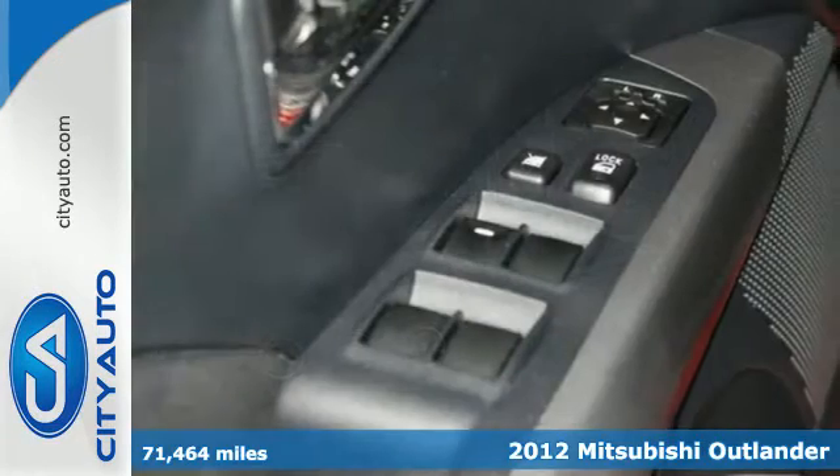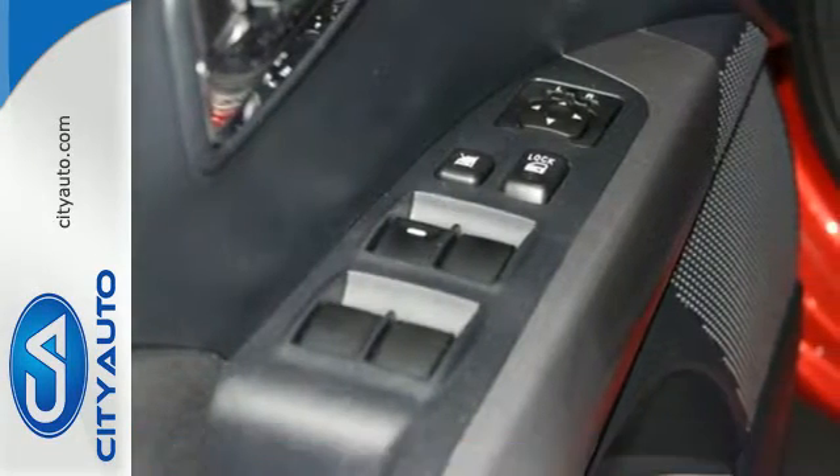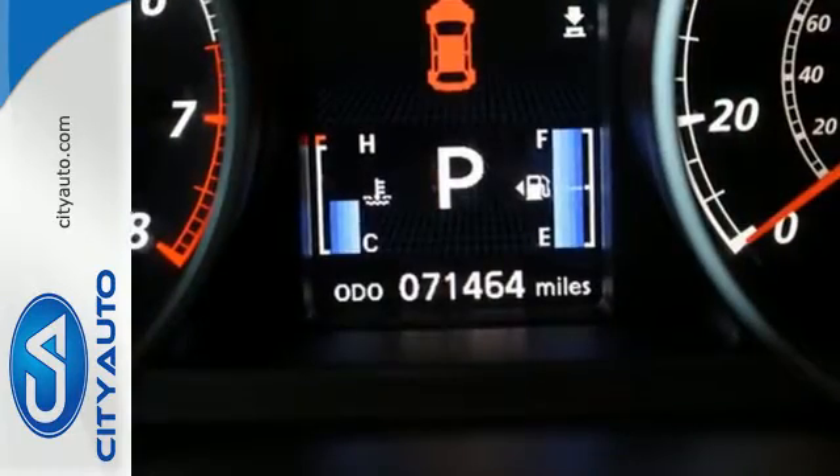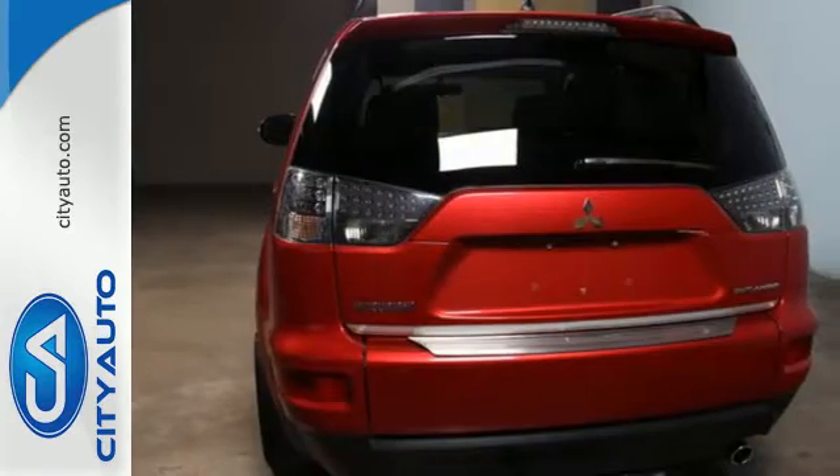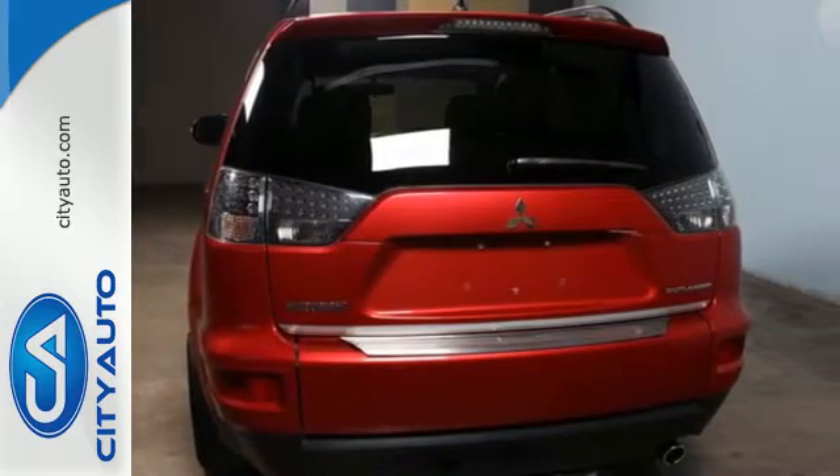It comes with a lot of features for its price bracket, such as skid plates for protection, privacy glass for added flare, and for your safety, a security system, anti-lock brakes, multiple airbags, and a tire pressure monitor.